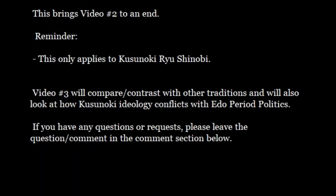This brings video two to an end. A reminder: all of what I've said only applies to the Kusunokiru Shinobi — the mainline Kusunokiru Shinobi. It doesn't apply to little schools claiming 'Kusunoki this or that,' doesn't apply to Iga, Koga, Koshu — only the mainline Kusunoki schools. In video three, coming up next, we will compare and contrast with other traditions, see the differences, and look at how Kusunoki ideology conflicts with Edo period politics and hiring practices. If you have any questions, concerns, or requests, please leave them in the comment section below. Thank you.